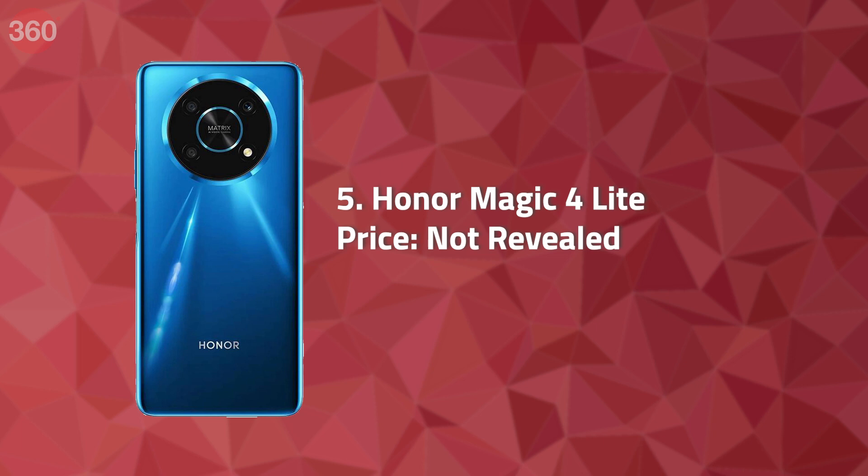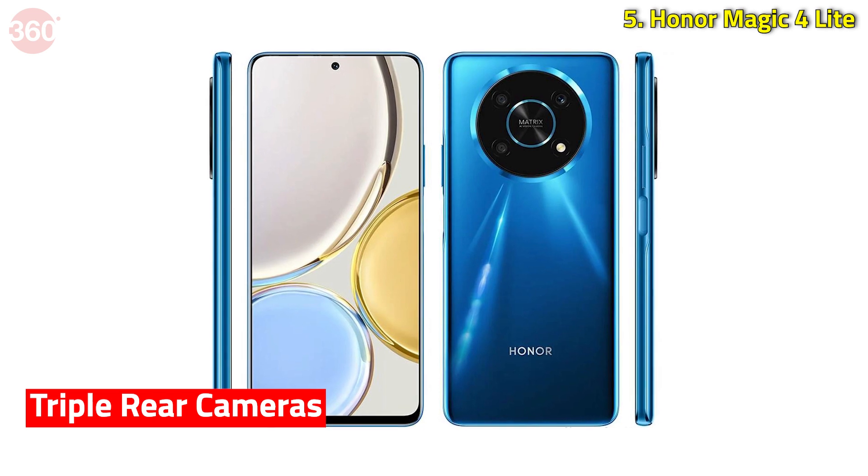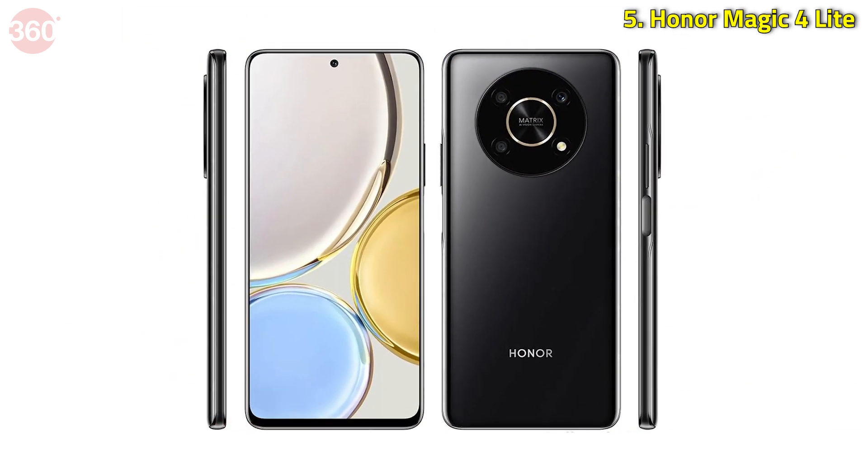Honor Magic 4 Lite was launched in France this week. It features a circular triple camera module at the back and packs a 4800mAh battery with support for 66W fast charging. Honor has not revealed pricing and availability details for India and France yet, but since this smartphone was launched in Malaysia last month at around Rs 23,000, it could be priced around the same in India and France.